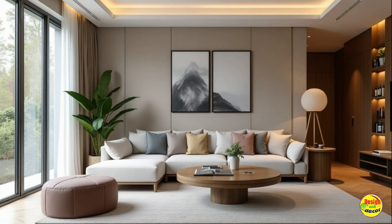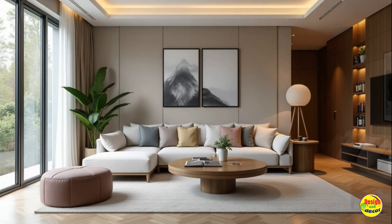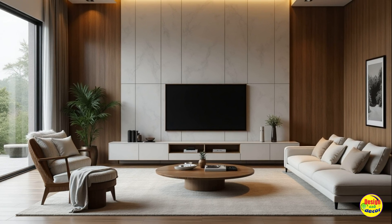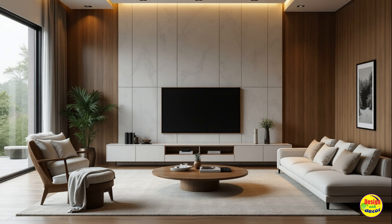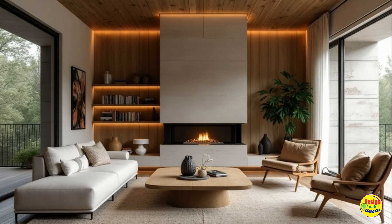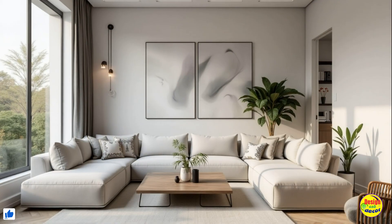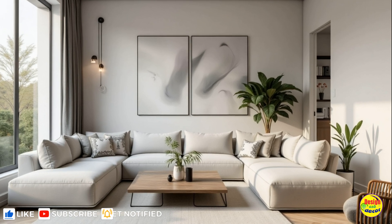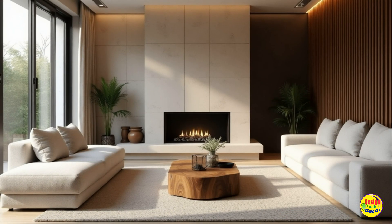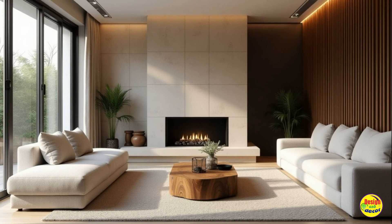Multifunctional spaces. As remote work becomes more prevalent, the need for multifunctional living rooms is on the rise. Renovation ideas that prioritize flexible layouts are essential for next-year home trends. Think about integrating convertible furniture pieces, such as a sofa bed or a stylish ottoman with storage. This approach not only maximizes space but also adds to the overall versatility of your modern living room design.